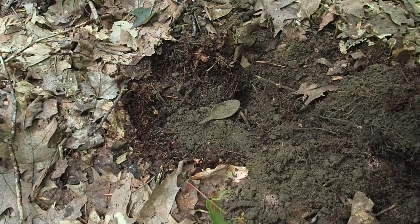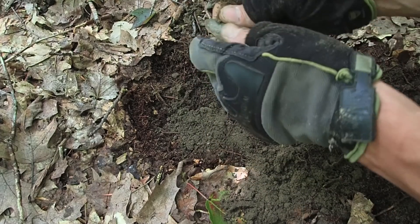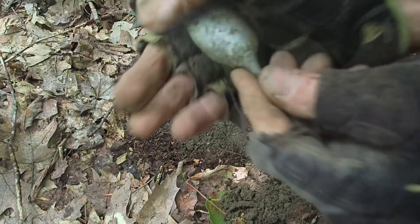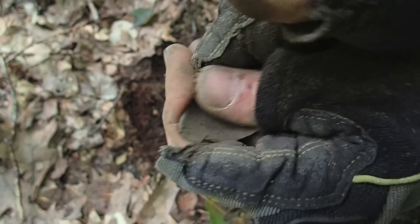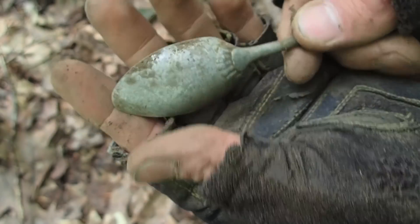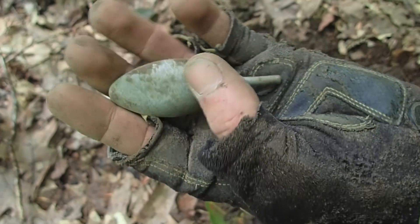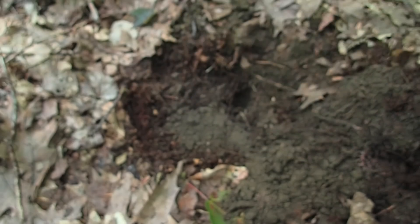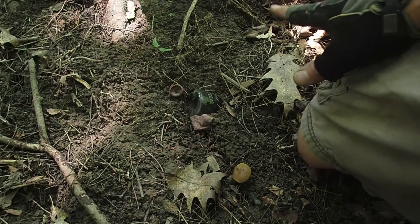We've got to find at least one of these every trip out, and this is actually a pretty old one — it appears to be pewter. Look at it, it's got that design down there at the base. Yeah, it's an old pewter spoon. That is a morale booster. Who knows what we can find on this road — I didn't really expect it to be that old up here, but clearly it is. That's a good first find, let's keep going.